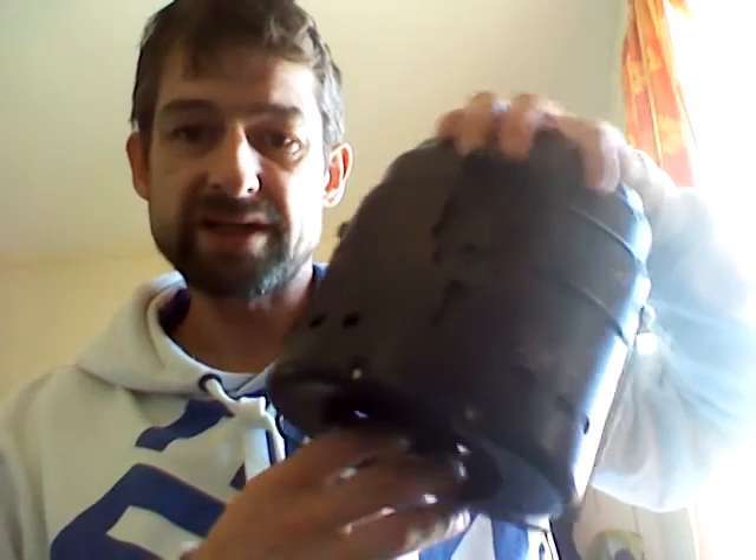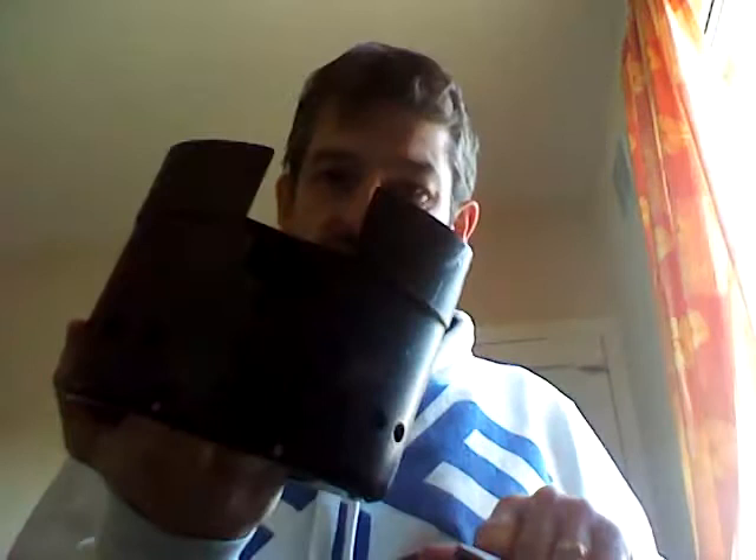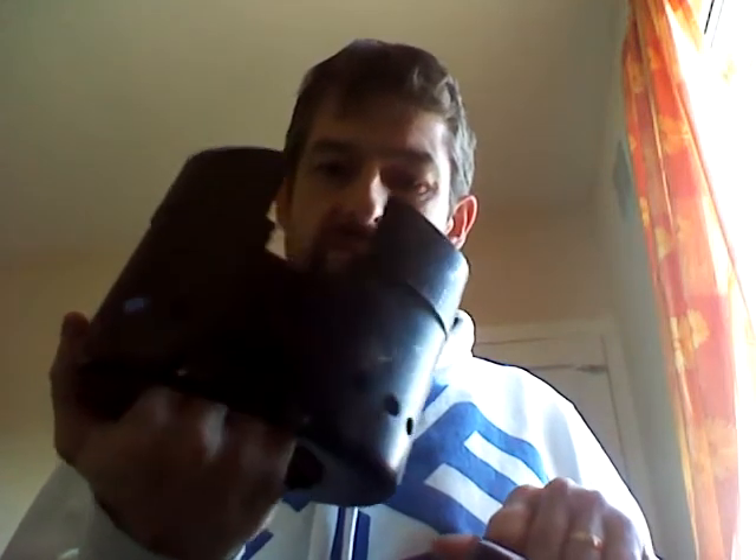I'll give you a quick look at that Swedish Erna Trangia. There's the Danish Panset in here, that's the windshield, and that's the actual Panset there.